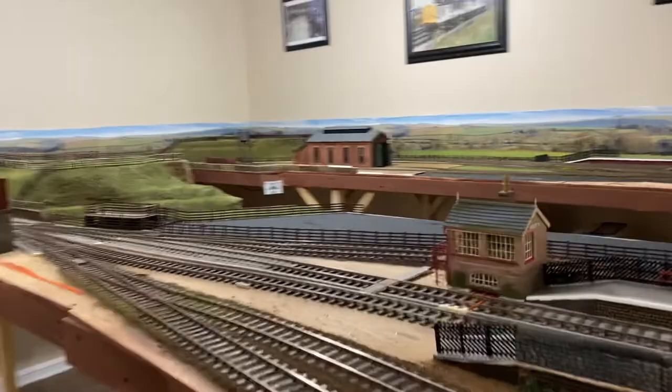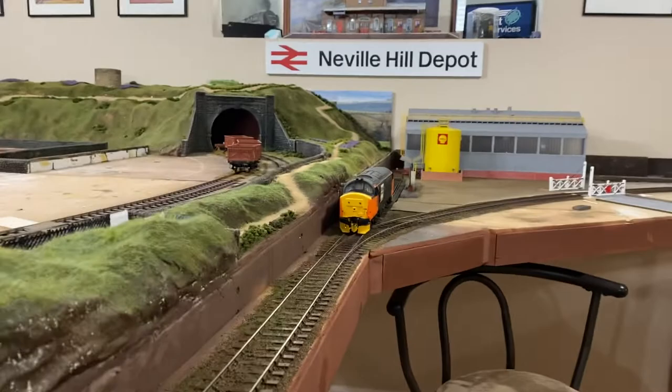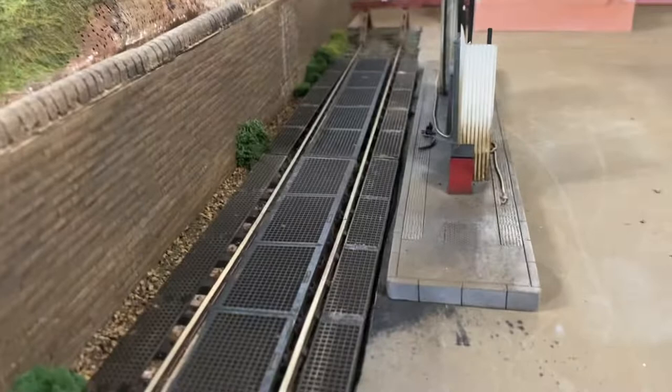This spur from the last video has now got its ballasting done. As we go along, this leads down to my TMD that we're working on. At the end of this spur there's a fueling point with fueling grids — I got these from Railway Laser Lines.